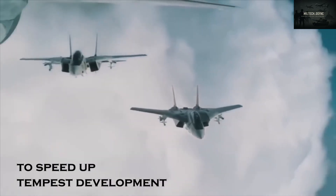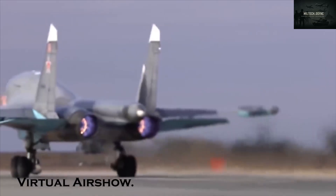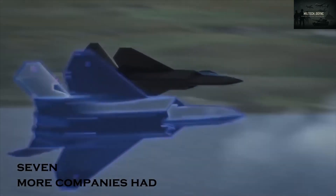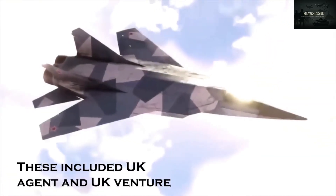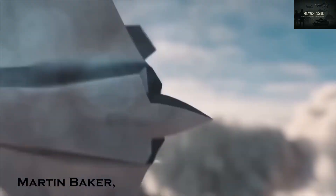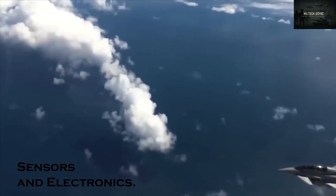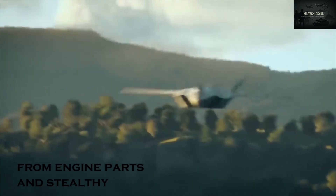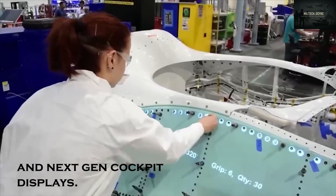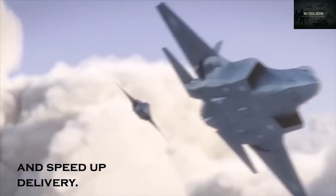To speed up Tempest development and spread out the cost, the UK brought in global partners. At the 2020 Farnborough Virtual Airshow, Defense Secretary Ben Wallace announced seven more companies had joined the core team, forming the Tempest Consortium. These included GKN, Collins Aerospace, Martin Baker, Kinetic Weapons Tech, Spirit Aerosystems, and others, covering airframes, sensors, and electronics. Together, they're working on over 60 new technologies — from engine parts and stealthy airframes to AI systems and next-gen cockpit displays — with each company tackling a different area to reduce costs and speed up delivery.